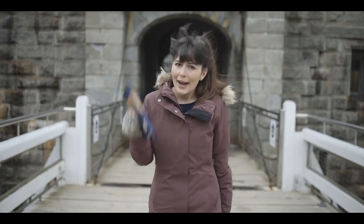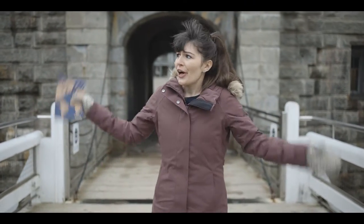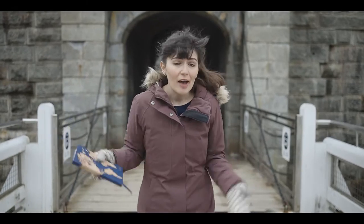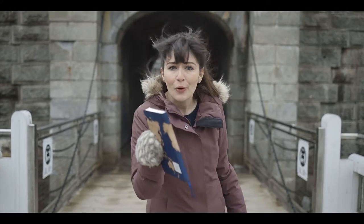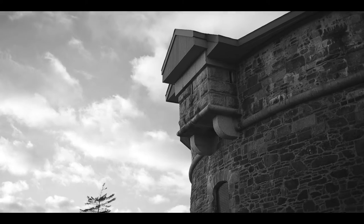This is Citadel Hill, and I know what you're thinking. This is just another classic colonial fort. After all, it's made up of barracks, bastions, and cannons. But you couldn't be more wrong. This is just the tip of the iceberg.